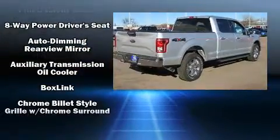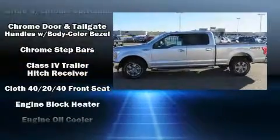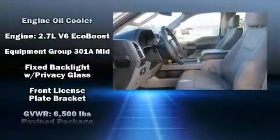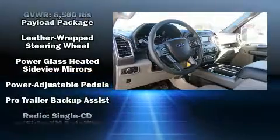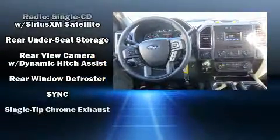Passenger security is always assured thanks to the various safety features, such as front-side impact airbags, traction control, brake assist, and four-wheel disc brakes with ABS. Various mechanical systems are monitored by electronic stability control, keeping you on your intended path.